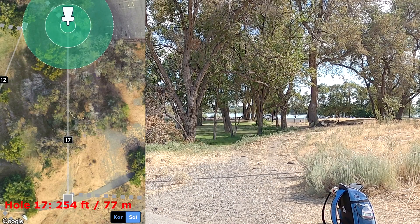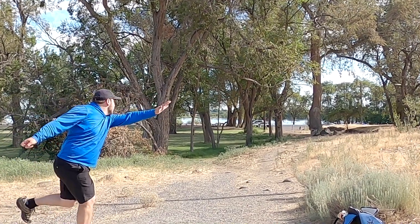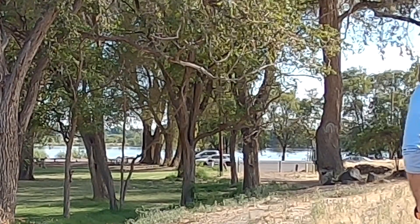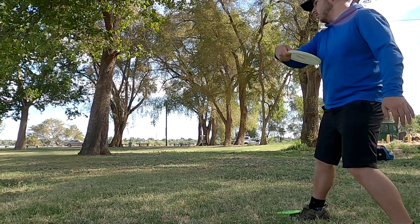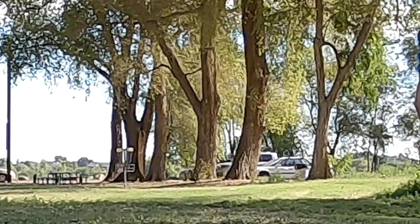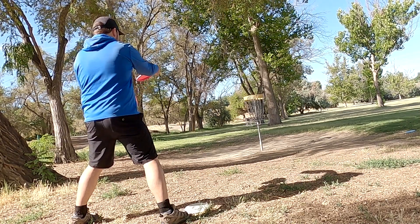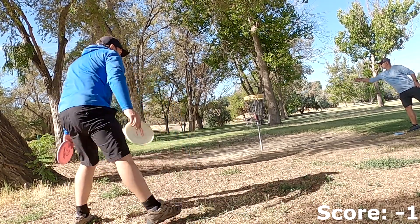Stepping up to hole 17 — I really struggled to find a line that seemed viable, so I tried throwing a Leopard 3 on a little bit of a hyzer flip on this outside hyzer. That did not work out in the slightest — just early released it straight into one of the many trees that were blocking that inside gap. Just pitching up for par here. A little tester putt, but convert.